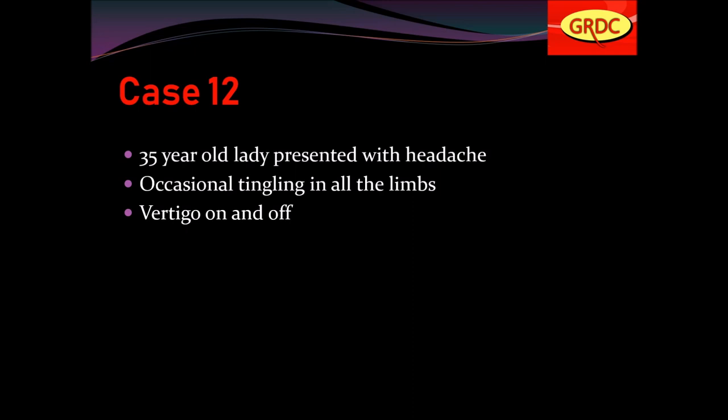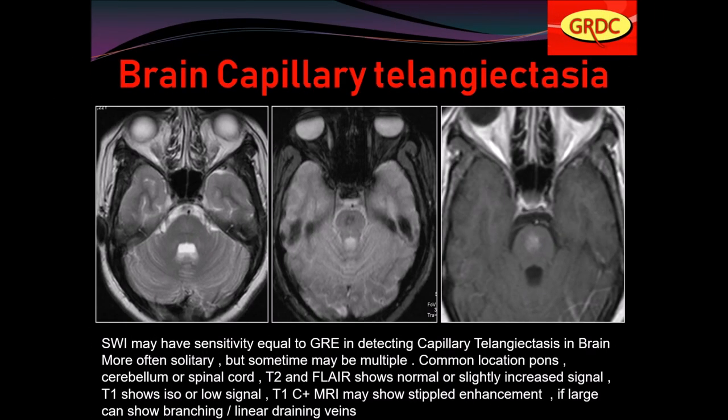Case number 12: a 35-year-old lady presented with headache, occasionally tingling in all limbs, and vertigo on and off. This is classical brain capillary telangiectasis. SWI may have high sensitivity equal to GRE in detecting capillary telangiectasis. More often solitary, but sometimes multiple. Common locations are pons, cerebellum, or spinal cord. T2 and FLAIR show normal or slightly increased signal; T1 shows iso or low signal; T1 contrast shows stippled enhancement; if large, can show branching or linear draining veins.